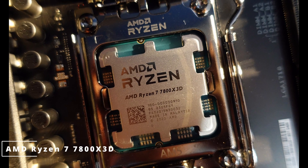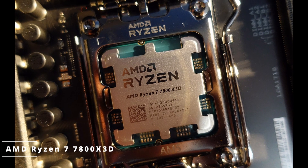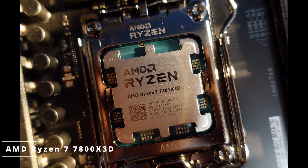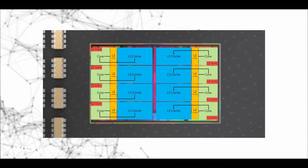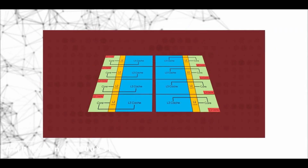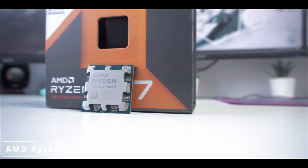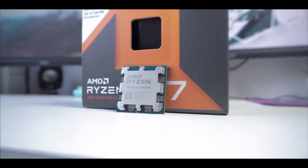Moreover, the 7800X3D is compatible with the latest AM4 motherboards, making it a versatile choice for various system configurations. The AMD Ryzen 7 7800X3D is a remarkable processor that strikes a balance between gaming prowess and content creation capabilities. Its powerful core configuration, improved architecture, and impressive clock speeds make it a true contender in the world of high-performance CPUs.